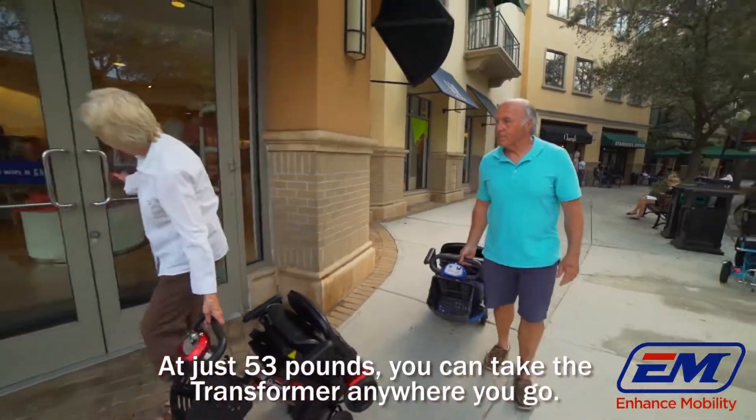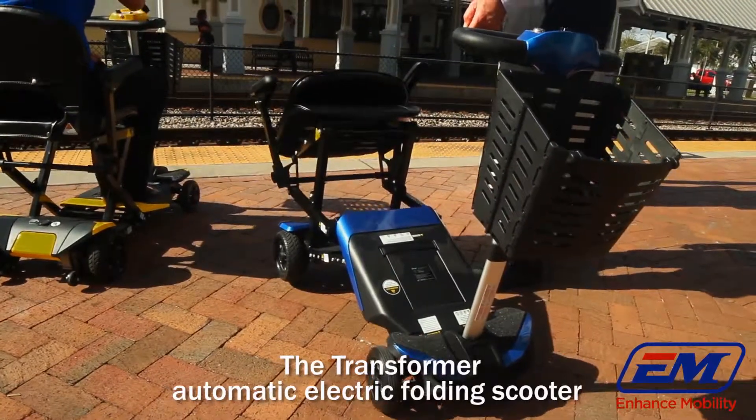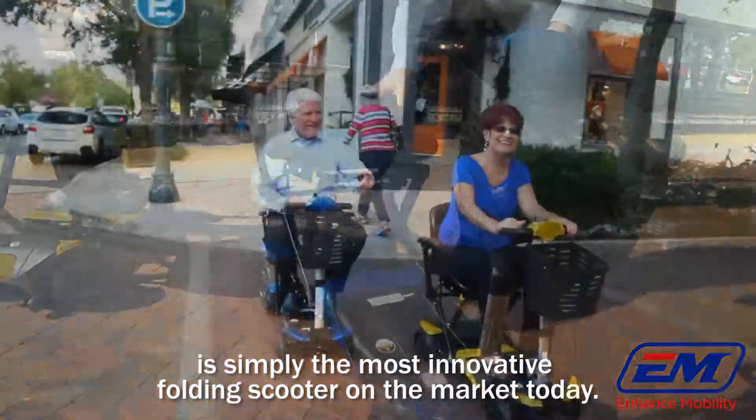At just 53 pounds, you can take the transformer anywhere you go. The transformer automatic electric folding scooter is simply the most innovative folding scooter on the market today.